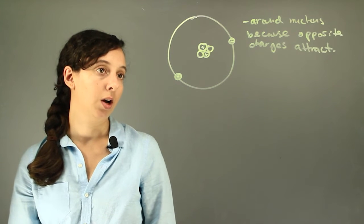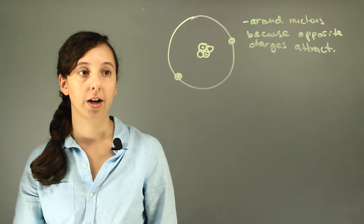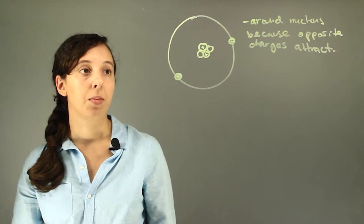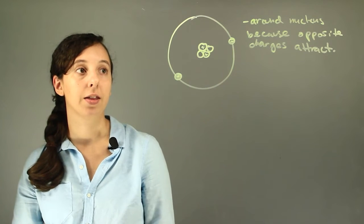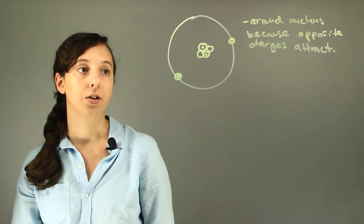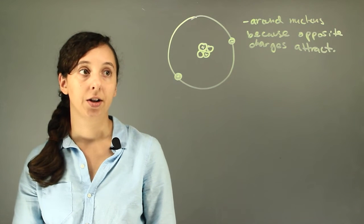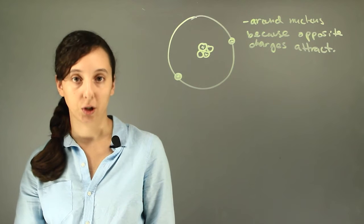This is actually a question that a lot of scientists were asking themselves a couple hundred years ago — if negative and positive charges are attracted to each other, why aren't electrons crashing into the nucleus and actually trying to get as close as they possibly can to the positively charged protons?